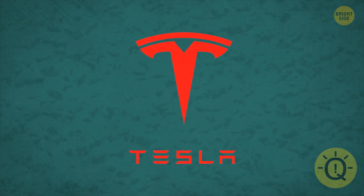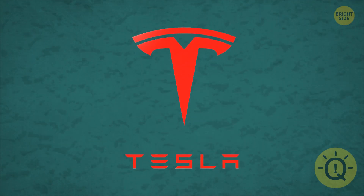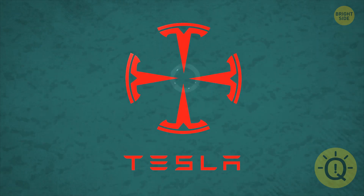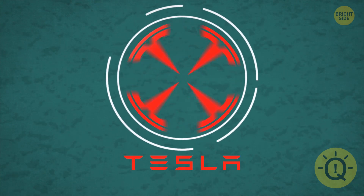Tesla's T represents more than just the first letter of the brand's name. Do you know enough about electric cars to recognize what it is? It's a cross-section of an electric motor.